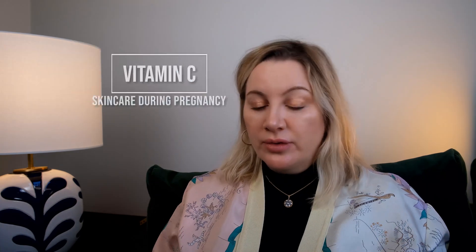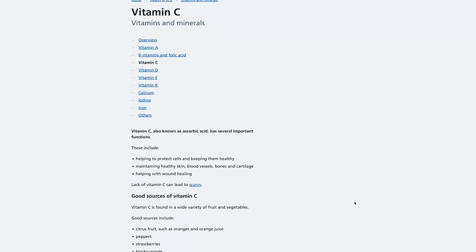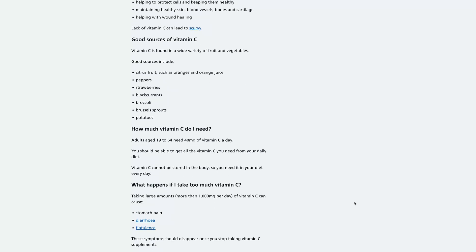Let's talk about vitamin C first. If you go to the NHS website you'll see that vitamin C is recommended in pregnancy, and it gives you a nice long list of different foods that you can eat which contain vitamin C, suggesting to me that it's probably safe. In case that's not enough for you and you're looking for something a bit more robust, then check this out.